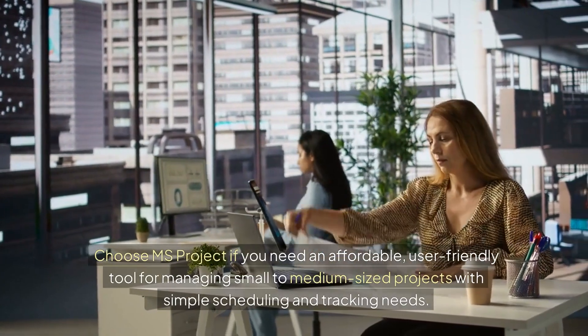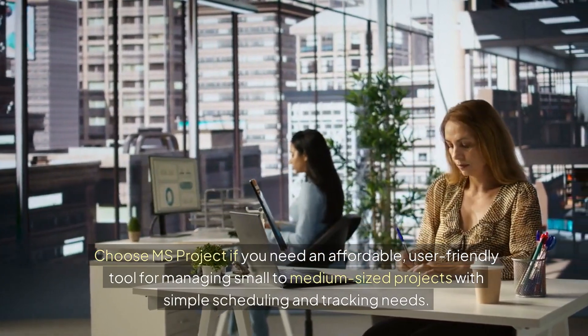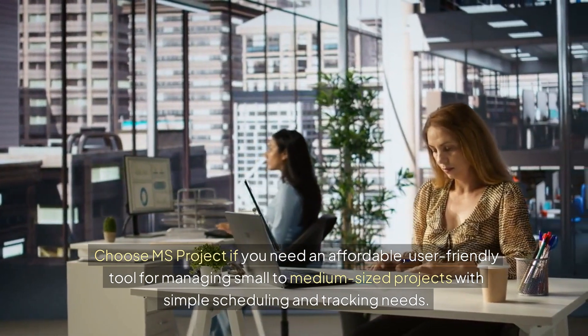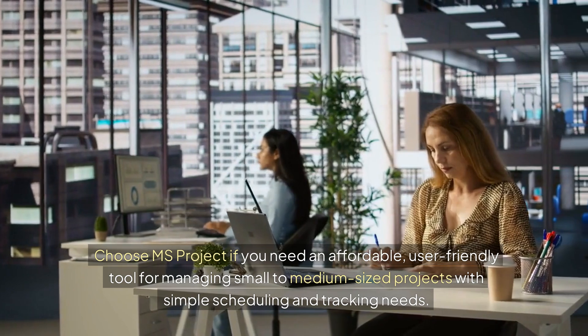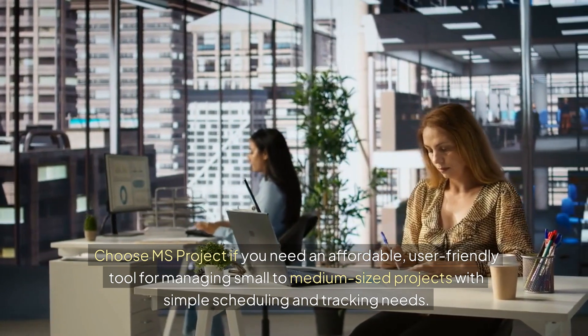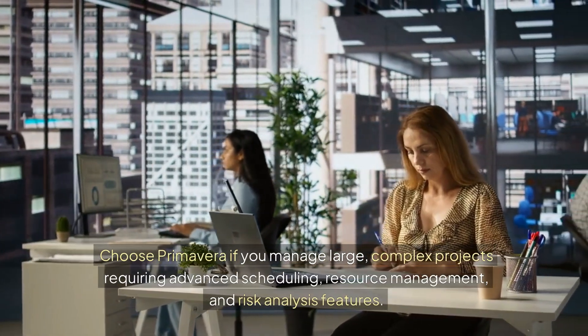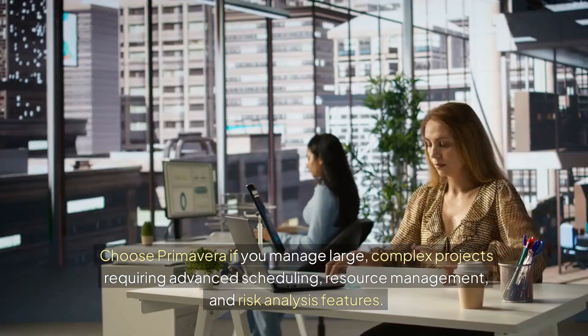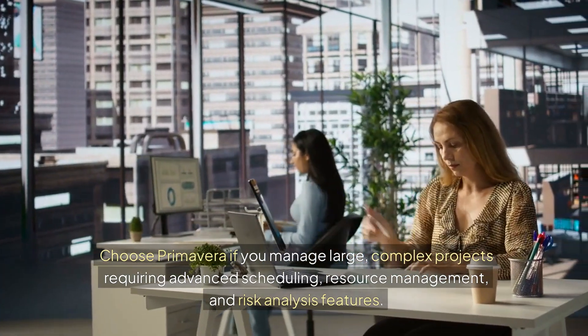Conclusion. Choose MS Project if you need an affordable, user-friendly tool for managing small to medium-sized projects with simple scheduling and tracking needs. Choose Primavera if you manage large, complex projects requiring advanced scheduling, resource management, and risk analysis features.